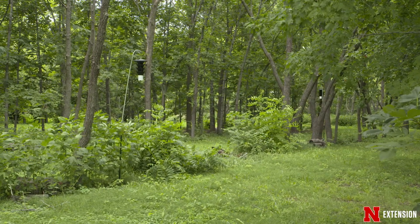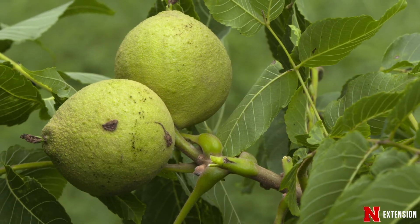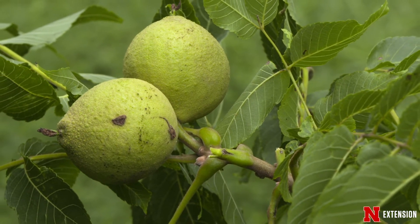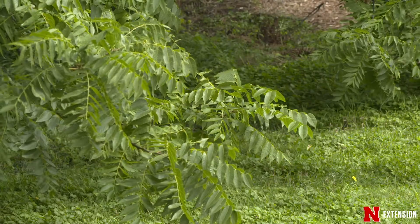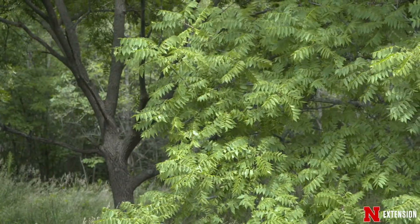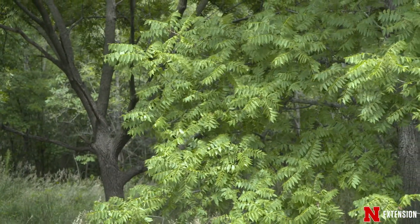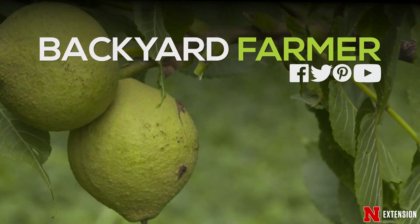However, they have not found any trees that are infected with Thousand Cankers disease. So if you see any trees that you think might have Thousand Cankers disease, please contact the Nebraska Department of Agriculture, the Nebraska Forest Service, or your local county extension educator.